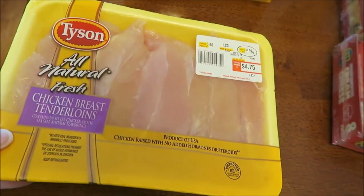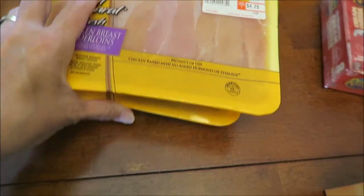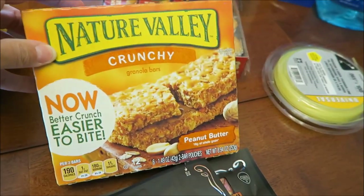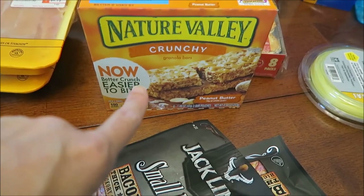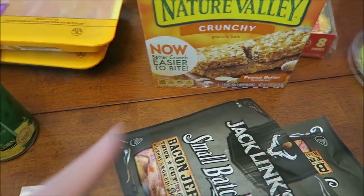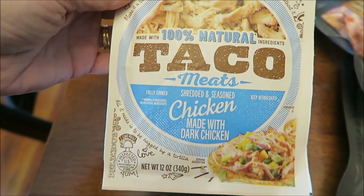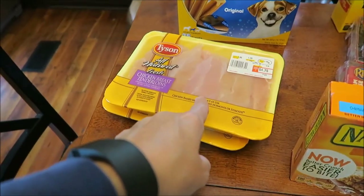We bought two packages of chicken breast tenderloins. I bought a can of corn and some Nature Valley crunchy peanut butter bars — these are to compare to those Cliff crunchy bars from Kroger. We bought some Hormel taco meat — the chicken — to make tacos with, along with the seasoning kit.